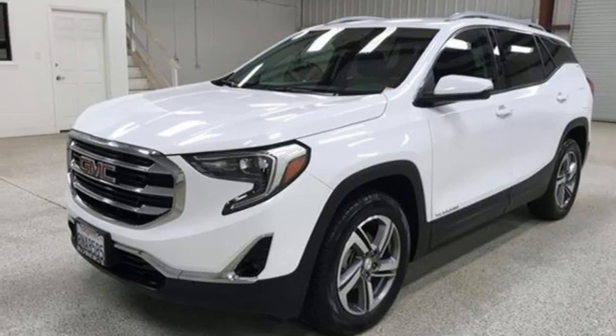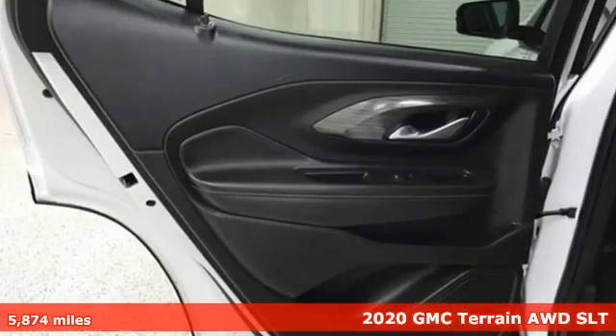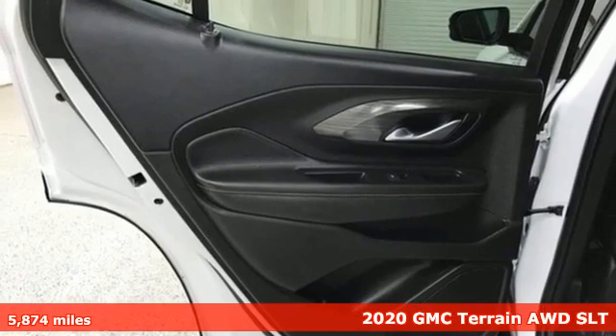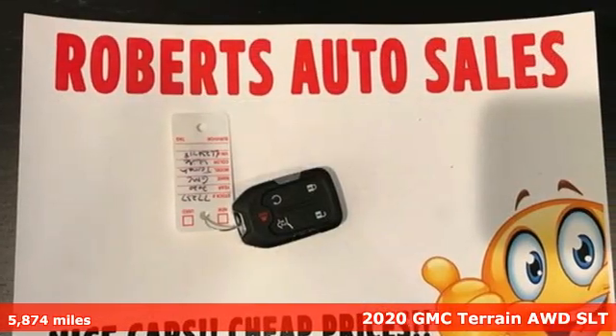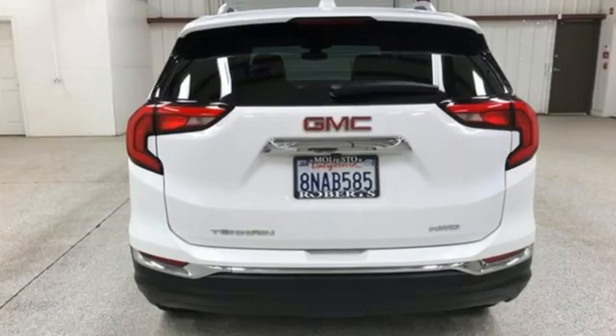It's a 2020 GMC Terrain. This terrain means more than just utility and capability. It's a strikingly designed crossover that bridges the gap between comfort and function.